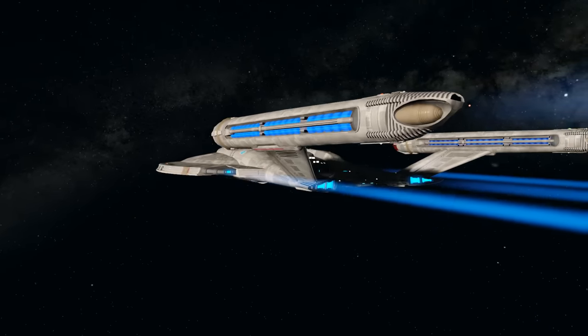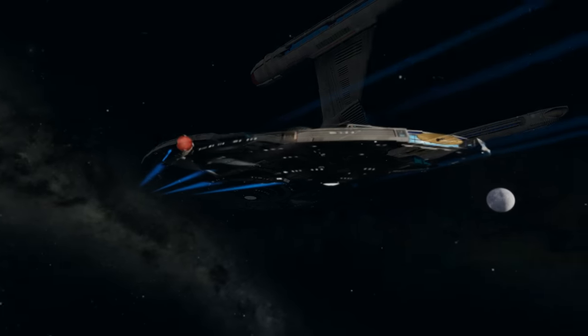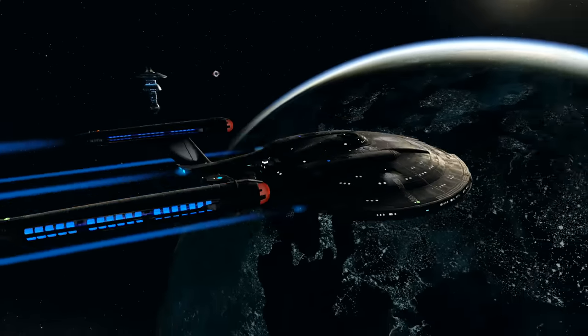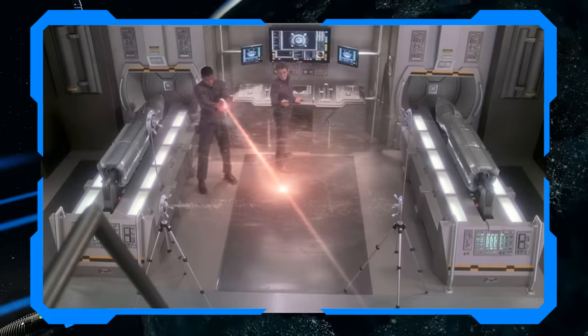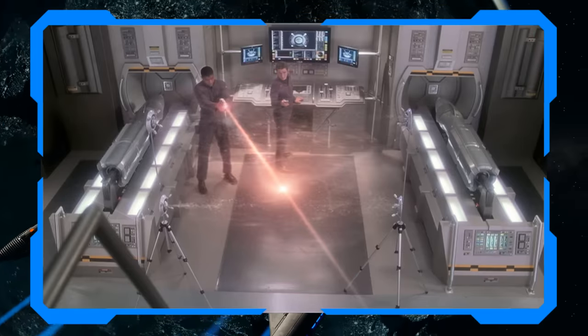Navigational deflectors were a thing for as long as warp drive was, but are slightly different technologies and not powerful enough to deflect fire. Additionally, Starfleet lacked force field technology as it was in the 22nd century, instead using stable electromagnetic barriers.